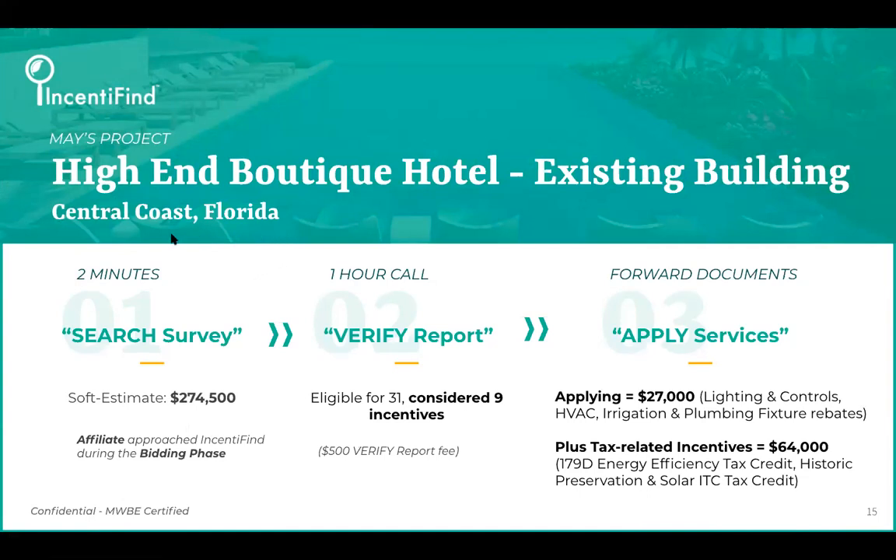This is an existing building — more of a boutique hotel, not a franchise. There's also a historic building. This was one where the affiliate approached Incentifine. They came to us during the bidding phase.